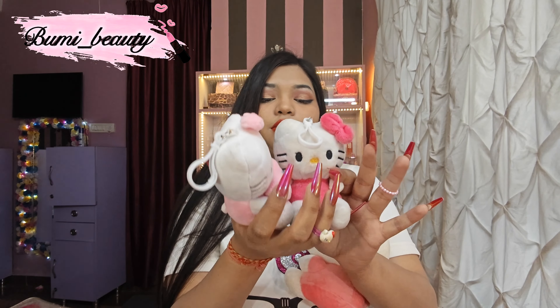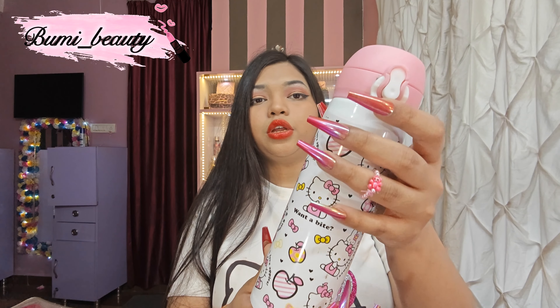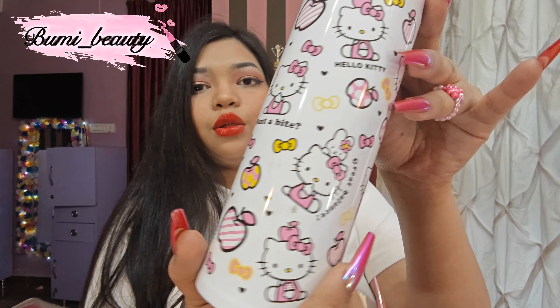This is the Hello Kitty silicone mold — super cute. You can use it as an ice cube tray. And this is my Hello Kitty plushie. Look at the cute Hello Kitties! This is the big one. I love it so much. I got one from the mall and another from Amazon for around 500 rupees.